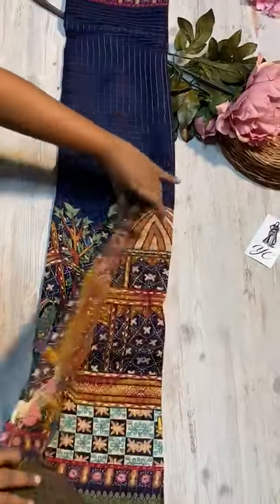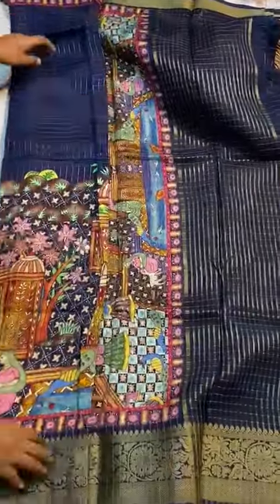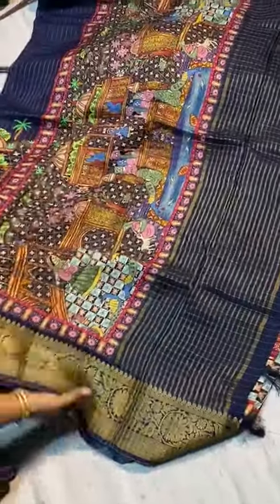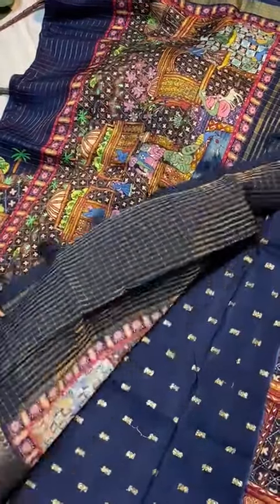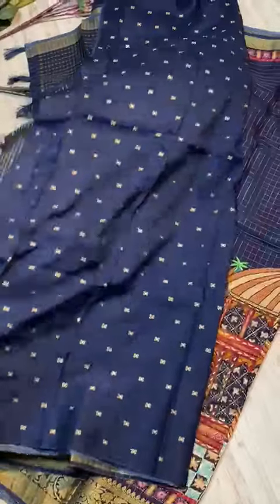There are many colors — it looks like pattu only. The pallu is a very different color. It is a concept with nice tassels too. And the blouse is here — it is a weaving blouse.